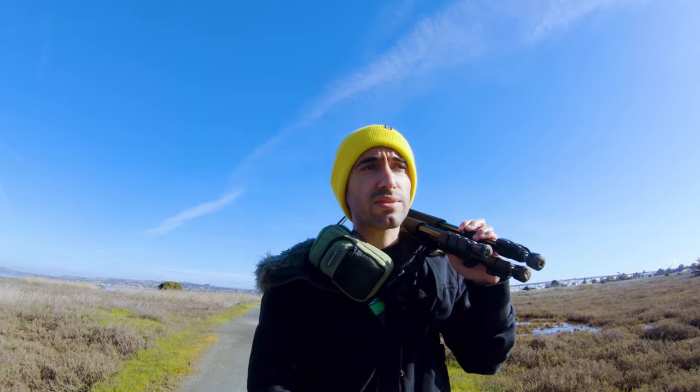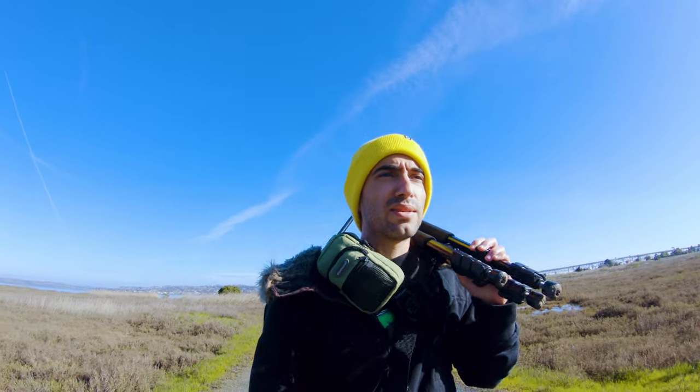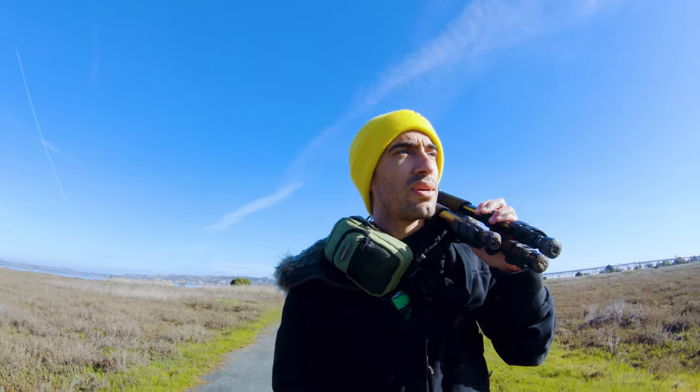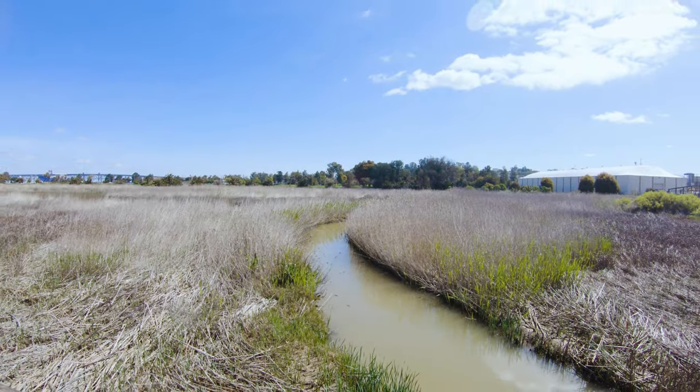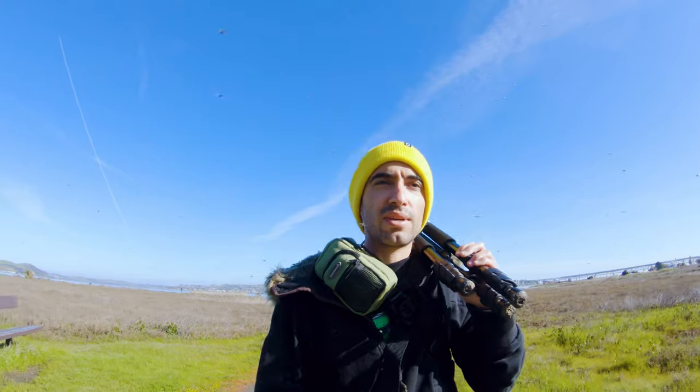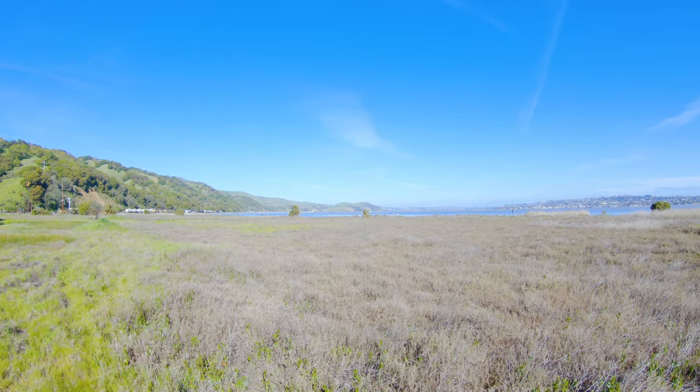How's it going YouTube? So today I'm exploring the Martinez shoreline and this place is interesting — it has a lot of unique historical points to it. For instance, this section right here, which is called Granger's Wharf, used to be a fishing community back in the 1840s. They set up a small town around the banks of the Alhambra Creek, and the city of Martinez actually leased the land to them for about a dollar a year, which is a pretty good deal.